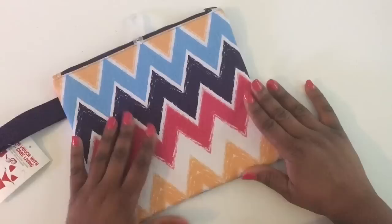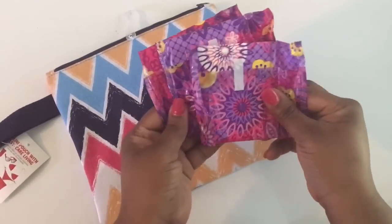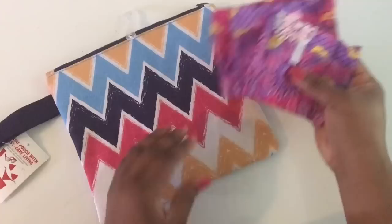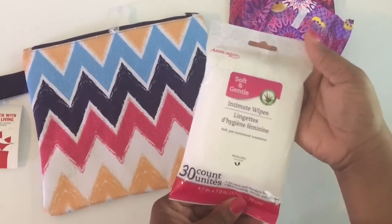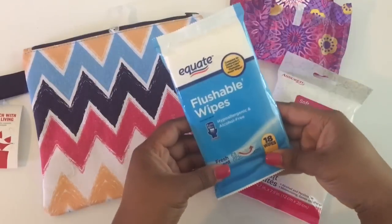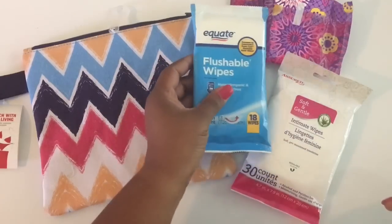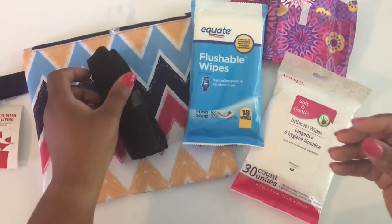Let's see what goes inside. I bought the Always Radiant with Flex Foam pads — the patterns are perfect for teens and tweens. These intimate wipes I picked up at Dollar Tree; they are great and compact enough for cleanup time. And these flushable wipes are a Walmart brand. We're also going to put extra undies in her kit.